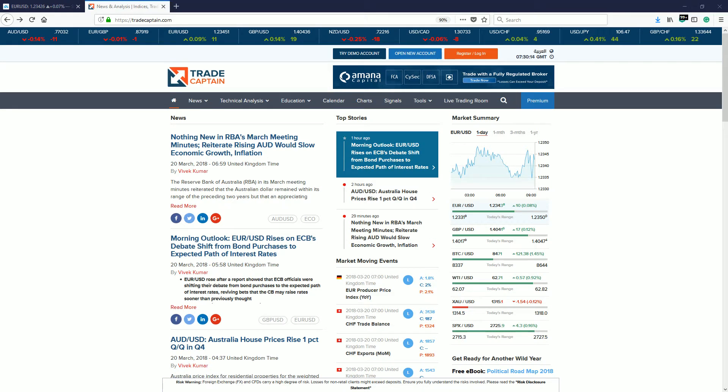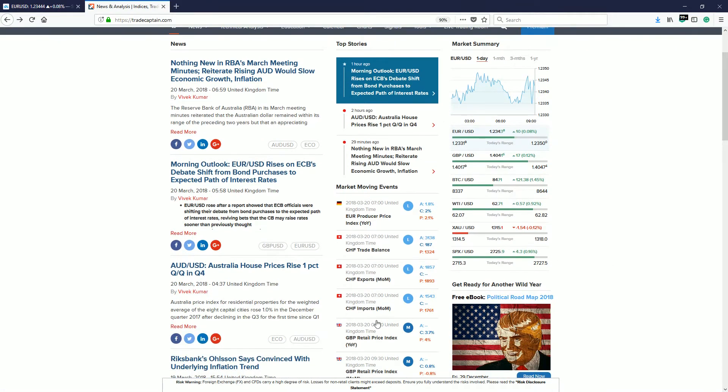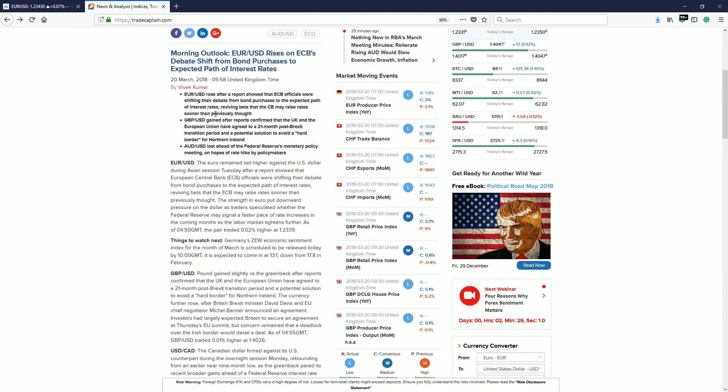Good morning and welcome to today's edition of 600 seconds of trading, our daily market update hosted in the live trading room. Today I'm doing this as a recording — you can see the time up here, 7:30 a.m. in London, not 9 a.m. as we usually do it. We're going to provide you with a quick market update. Before we start, I need to stress that trading financial markets is unfortunately risky — it's possible to lose all of your invested money.